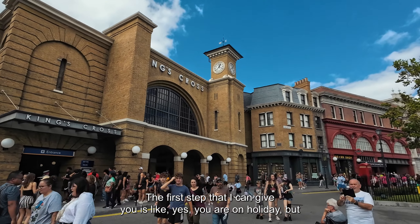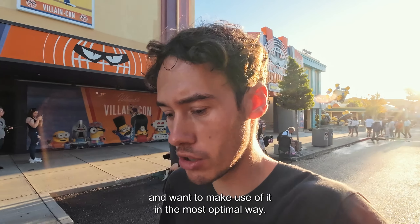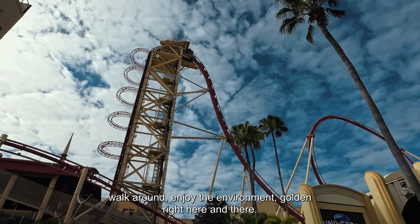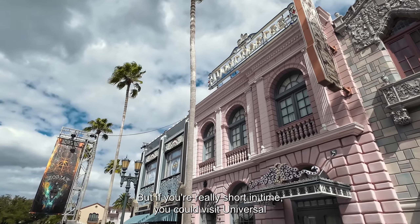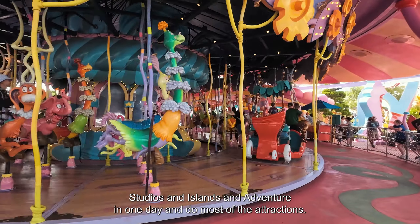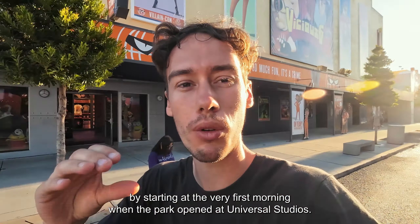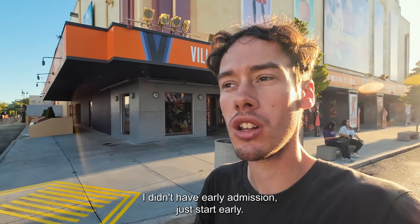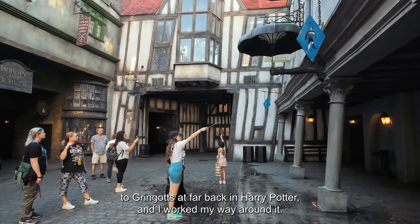The first tip is: yes, you're on holiday, but you still need to plan a little bit. You can just walk around and enjoy the environment, but if you're short on time you can visit Universal Studios and Island of Adventure in one day and do most of the attractions. I managed to do all of them by starting at the very first morning when the park opened. Without a fast pass or early admission — just start early. Then I went all the way to Gringotts at the far back in Harry Potter and worked my way around.